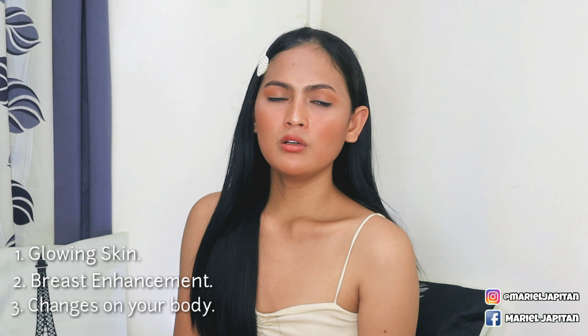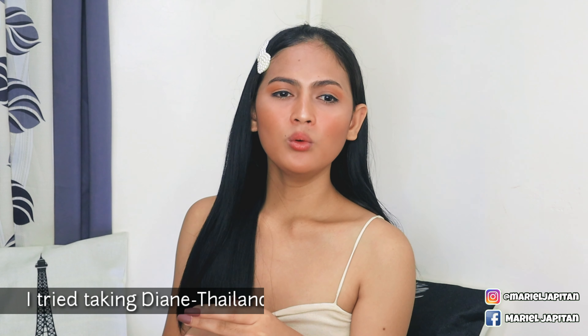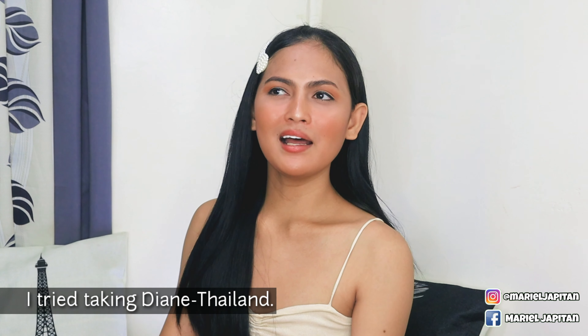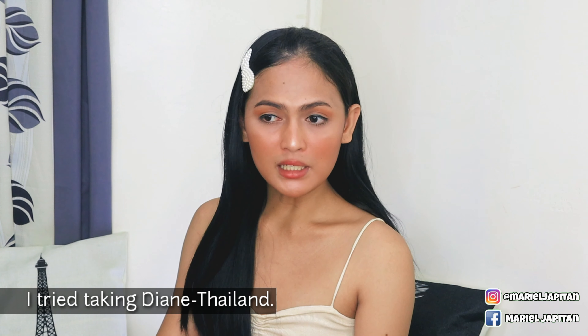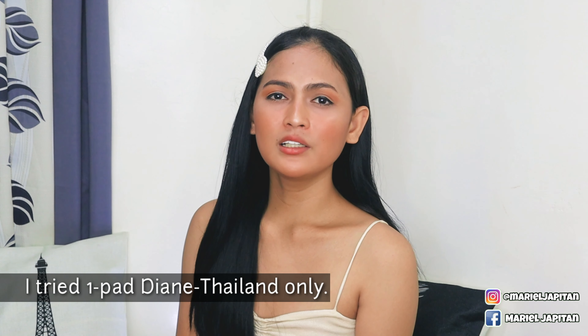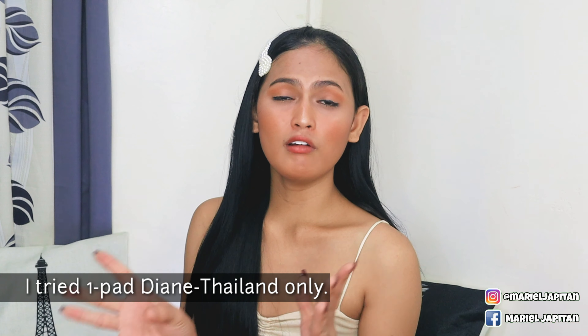Unang-una is nag-glow yung skin ko. Pangalawa, meron siyang breast enhancement. Pangatlo, medyo nag-enhance din yung katawan ko. Nag-take ako ng Diane 35 Germany — one year yun. At sa spanang one year na yun, meron one time na nag-take ako ng Diane 35 Thailand — medyo sa gitna ng year. Yung time na yun, parang naubusan ng stock ng Diane 35 Germany. Naisip kong subukan nga natin yung Diane 35 Thailand. Sinubukan ko naman, pero isang pack lang yung naubos ko, at balik talaga ako ng Diane 35 Germany. Kasi dun ako nahiyang sa Diane 35 Germany. Hindi ko na pinagpatuloy yung Diane 35 Thailand kasi parang hindi siya para sa akin.